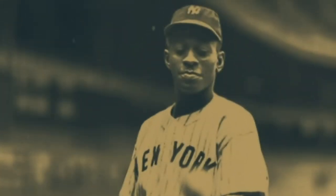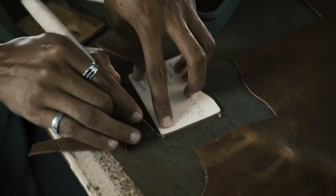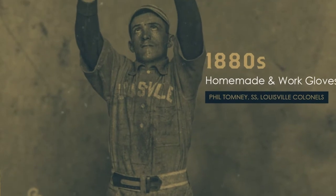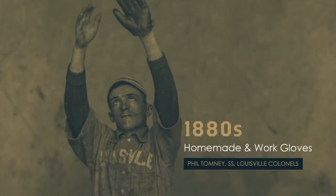For the most part, gloves were not used in the early part of baseball until the late 1870s, early 1880s. Back then, a lot of people would just make their own homemade gloves. They would take something that they would use on the railroad or working around a factory, and a lot of times they would cut the tips of the fingers off just to give them a little bit more feel on the ball.